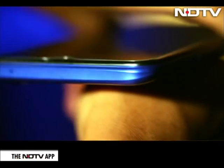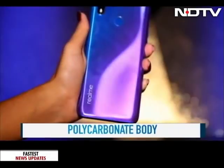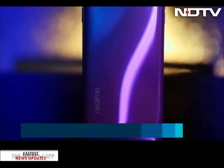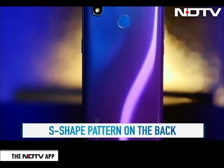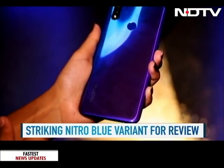The Realme 3 Pro looks similar to its predecessor in terms of design. The bezels are pretty minute, and on the back it has a gradient design. There is a slight S-shaped pattern on the back, which Realme says is inspired by racetracks. We got the Nitro Blue variant for review, which looked pretty good.